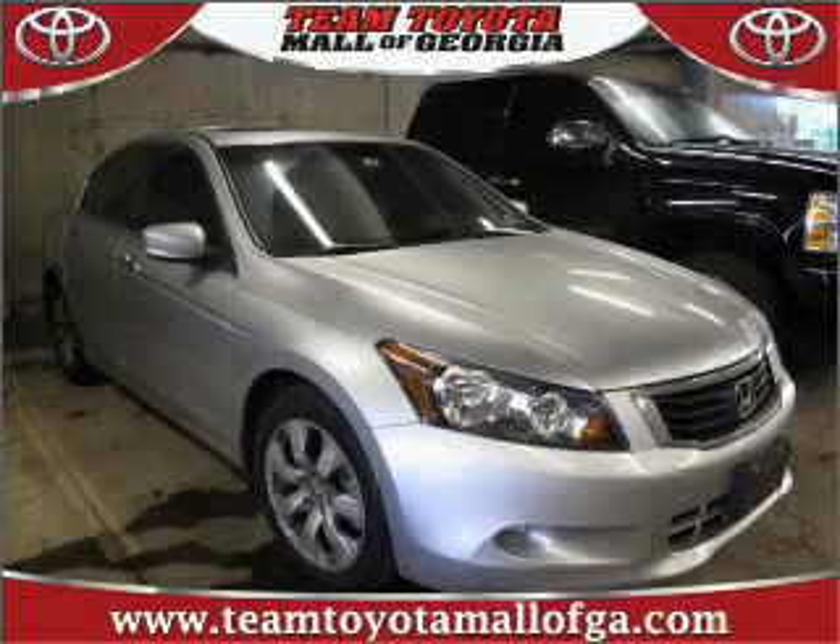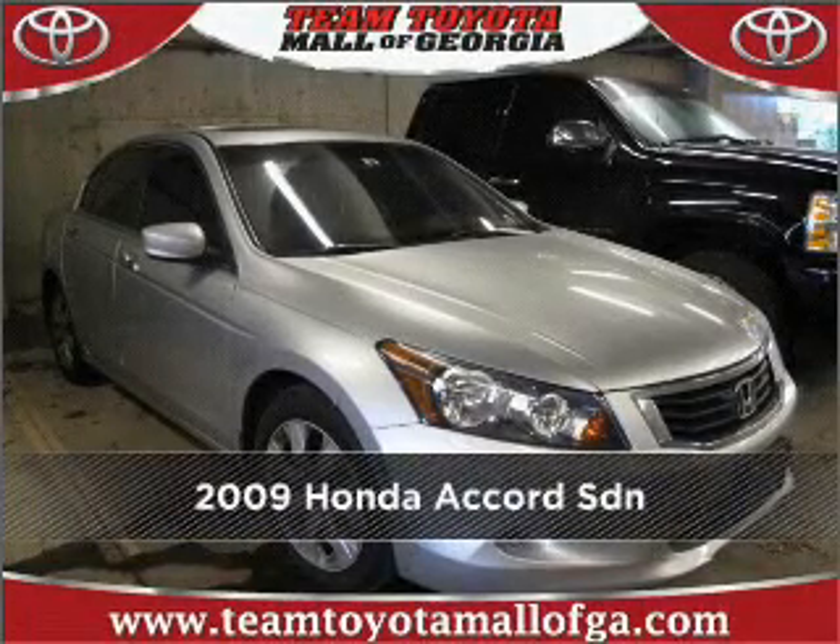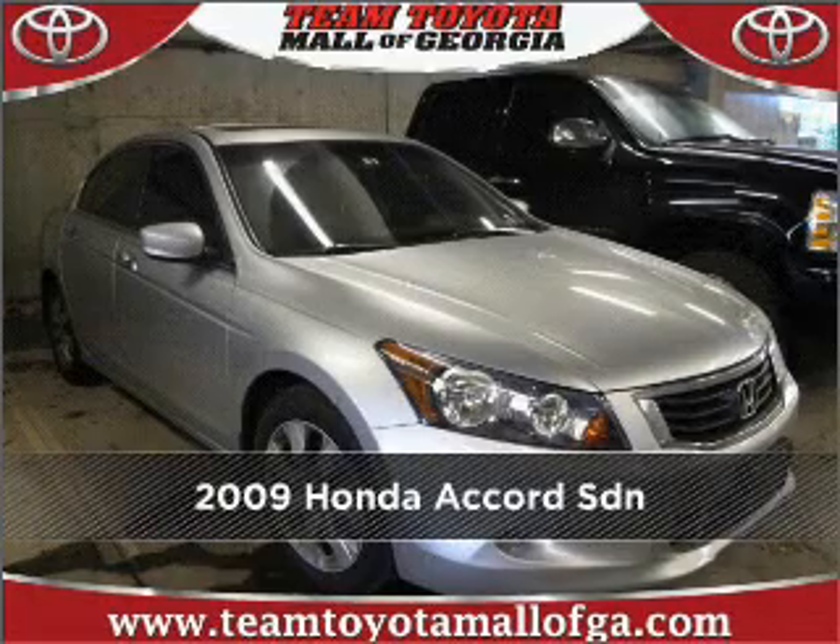Your dream has been realized with this 2009 Honda. Discover the vehicle that meets your needs.